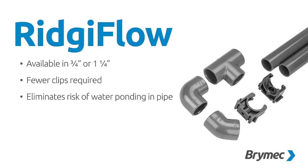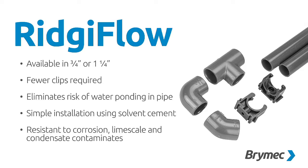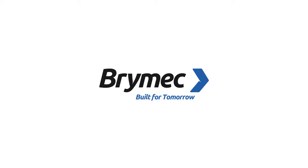RigiFlo stays rigid when it's installed. Support clips can be spaced wider without any risk of the pipe sagging. And fewer clips equals less cost and less time to install. RigiFlo saves you time and money.